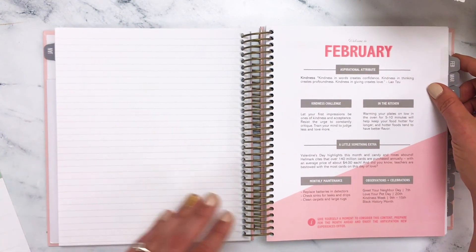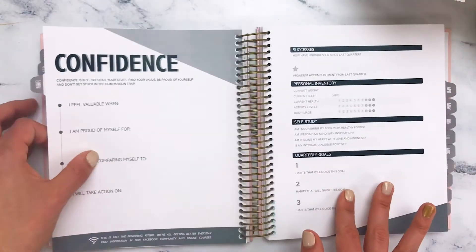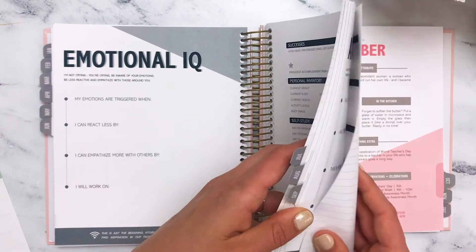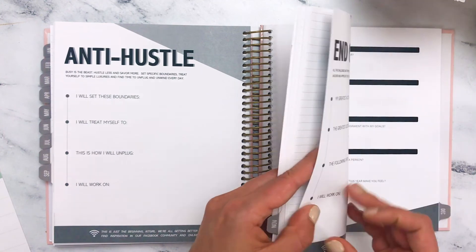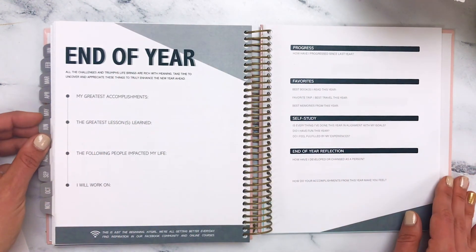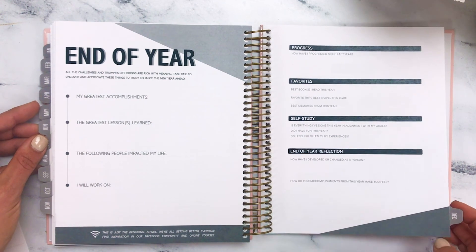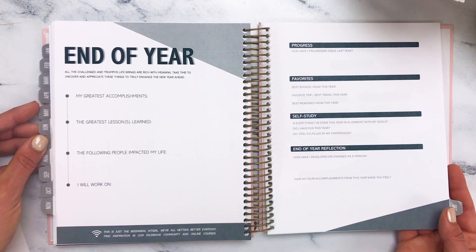Every month you will be greeted — this is our splash of color in the weekly planner. There is also a bonus check-in we like to call an end-of-year reflection that comes right before December. This allows us to give a review of everything we've been through in the year before we roll into the new year. And that concludes the walkthrough of the Keeping It Together Weekly Luxe Planner for 2020.